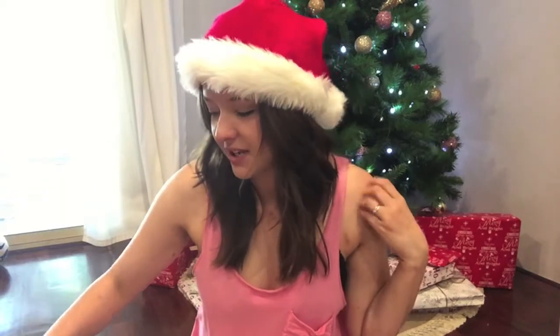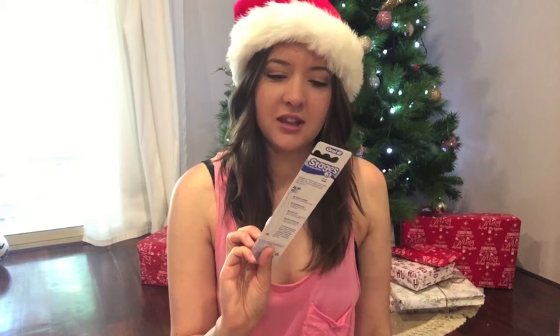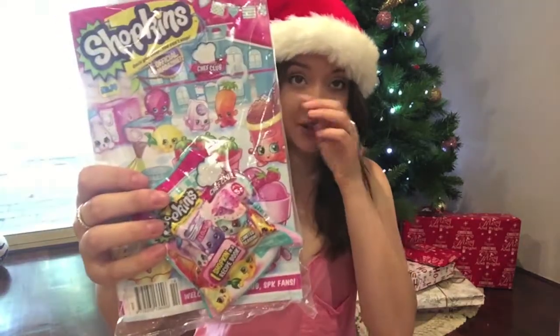I also got her a new toothbrush — she got the princess one, it's a little bit glittery so she'll like that, and it's pink, which is her favourite colour. Every time something is pink she gets very excited. I also got her toothpaste, which is the Dora one that she already uses.